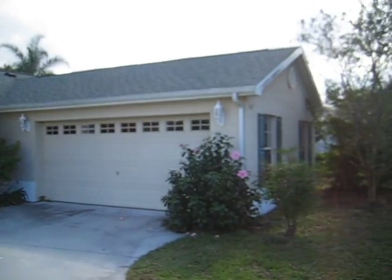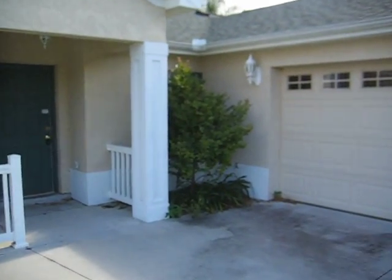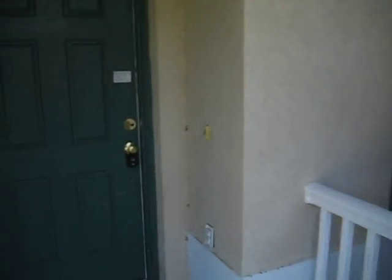Here we are at Park Avenue in Tavares, Florida. 2004 built home, concrete block. It's in really good shape. It's three bedrooms, two baths. It's got tile all throughout.